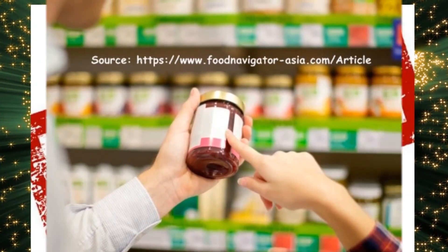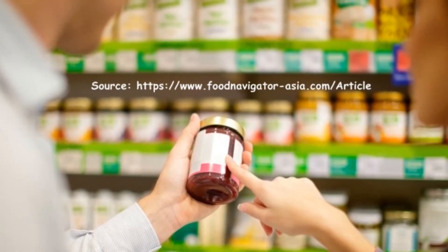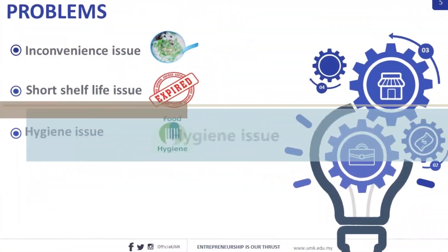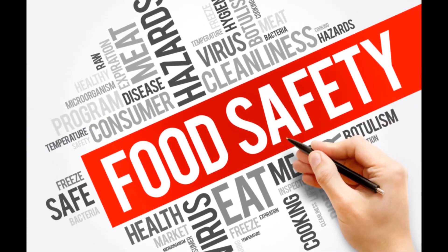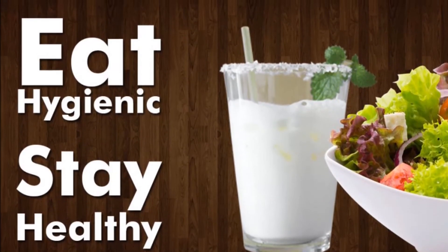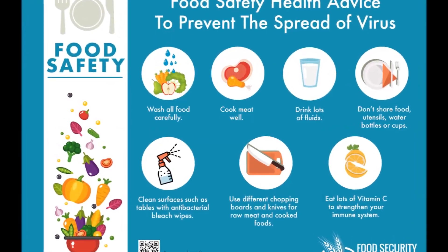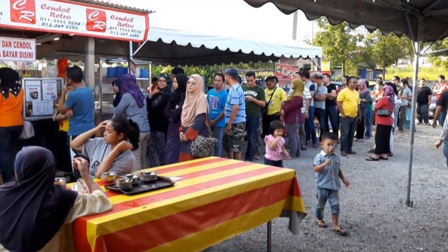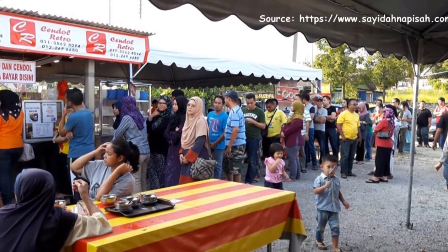Third, the hygiene issue: hygiene in the food and beverage industry is a key concern. According to the World Health Organization, hygiene refers to conditions and practices that help maintain health and prevent the spread of diseases. The hygiene standards at work-site stalls are also questionable, since the majority of cendol sales operate at work-site stalls.